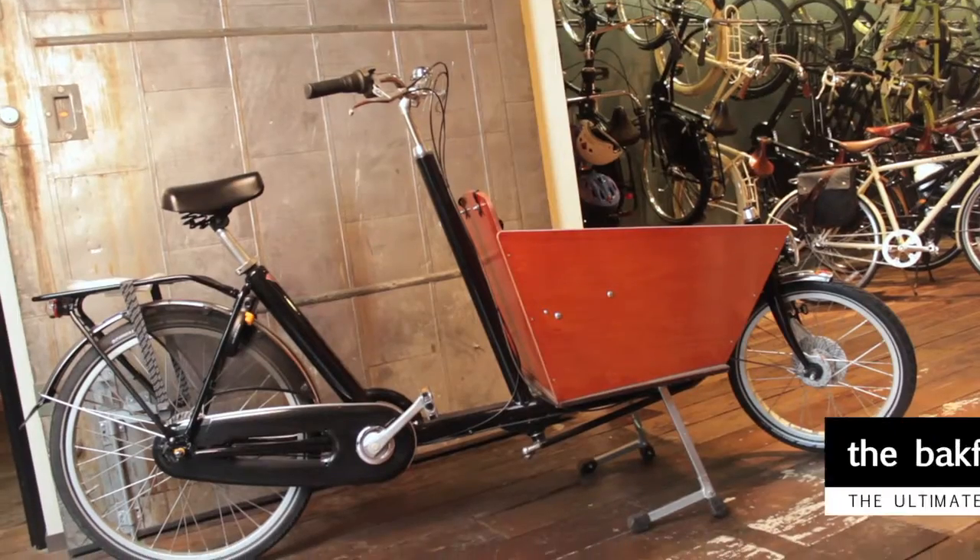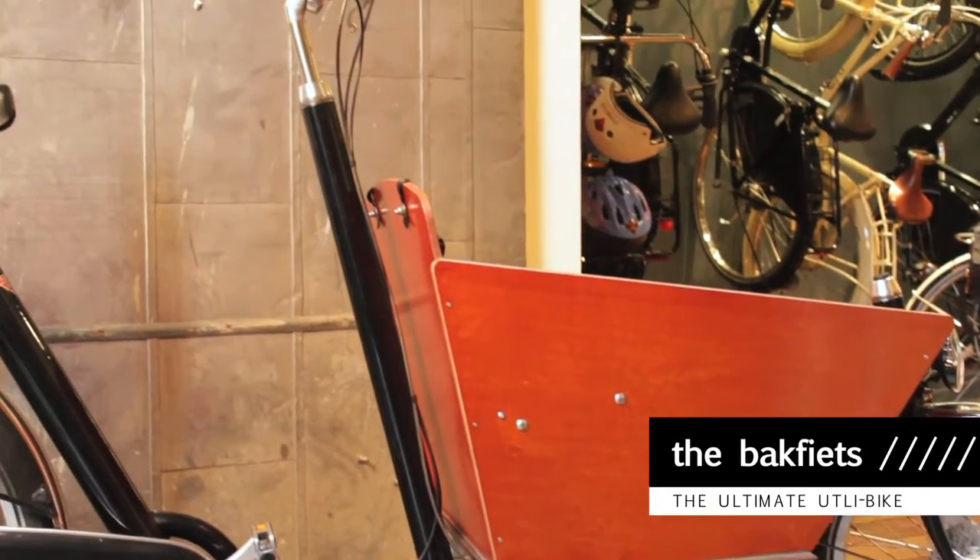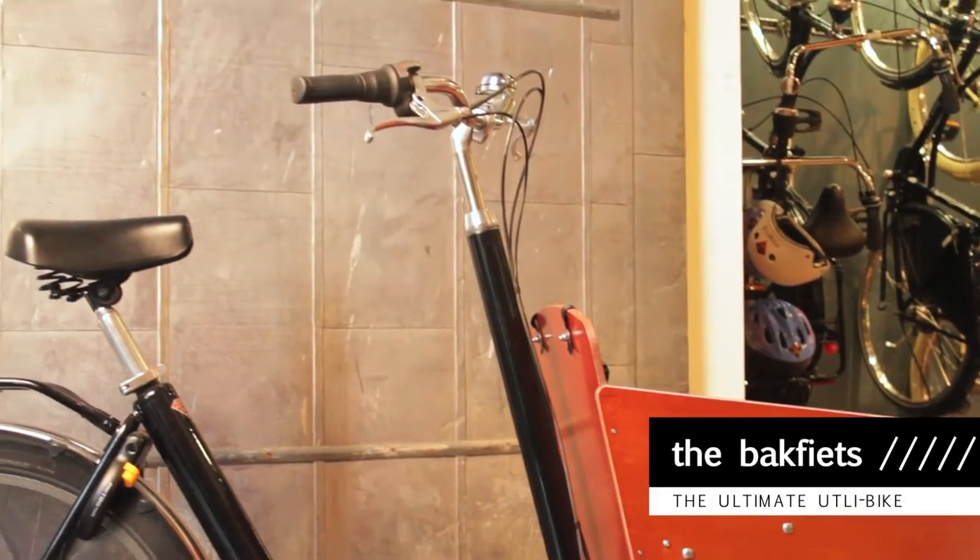If you're looking for that authentic Dutch experience, you need to try the Bach Feats. This cycle is half bike, half wheelbarrow, and it can literally transport your entire family or a big load of groceries anywhere in your neighborhood.